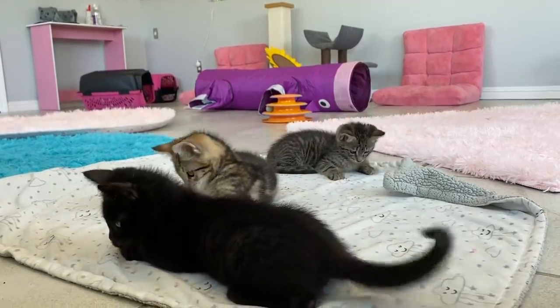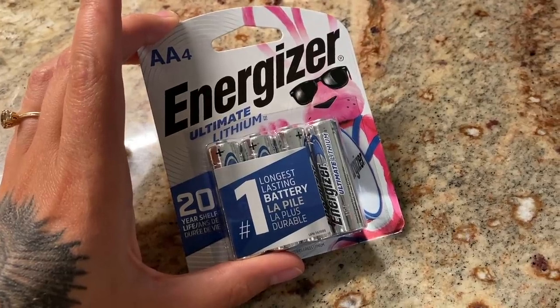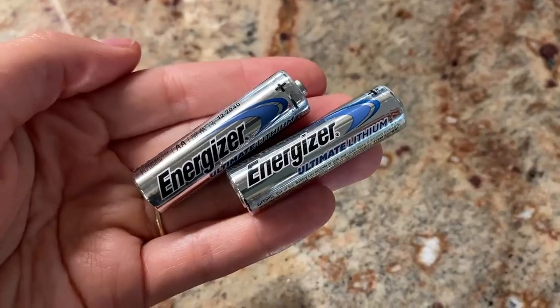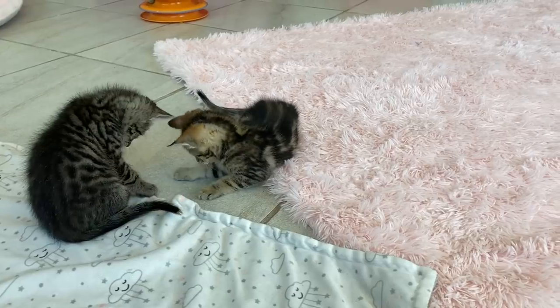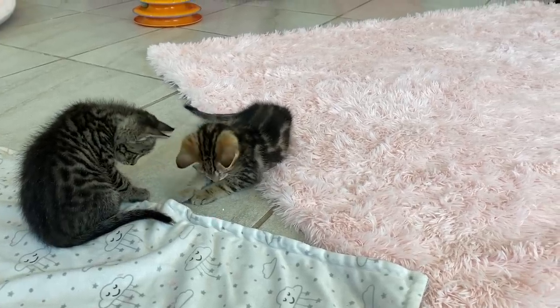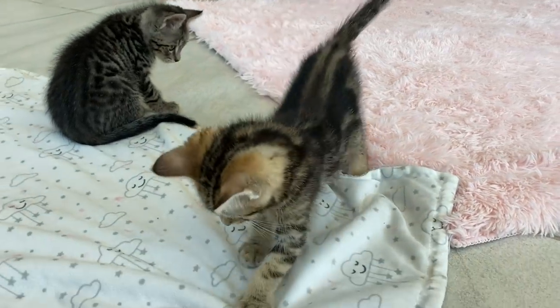You also want to choose a high quality battery. My friends at Energizer sent me some batteries and they are great quality. The Energizer Ultimate Lithium is the number one longest lasting double-A battery on the market, so when I use it in my laser pointer it keeps going and going just like my foster kittens.